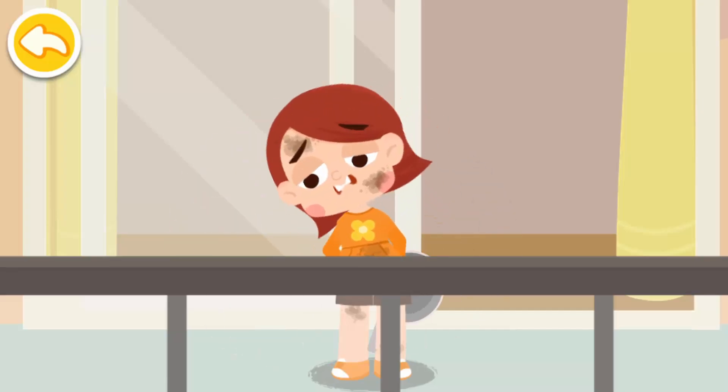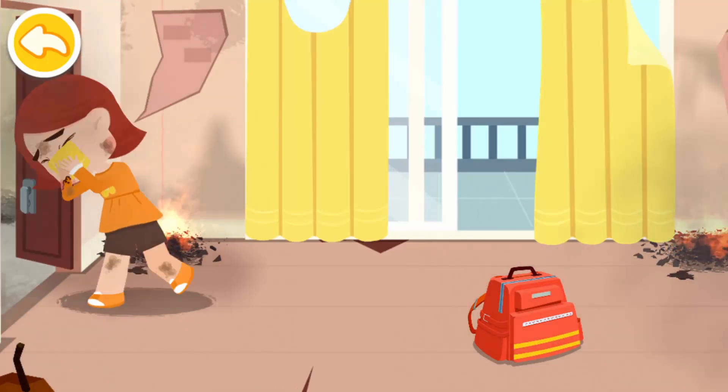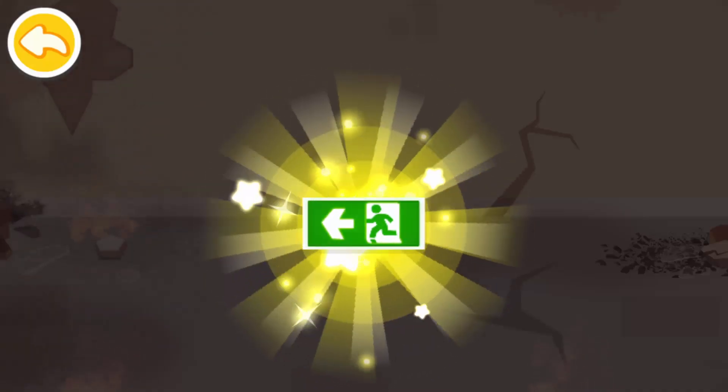Do not call out for help for too long — keep your strength up and wait for rescue. Touch the doorknob with the back of your hand. If the doorknob is not hot, then check if there's smoke in the corridor. If there's no smoke, evacuate as quickly as possible.